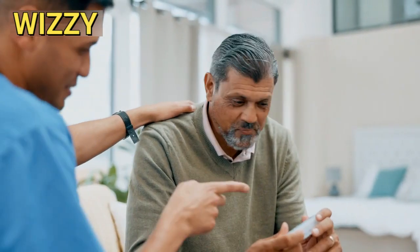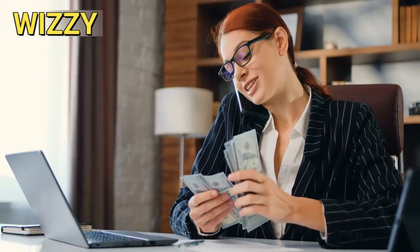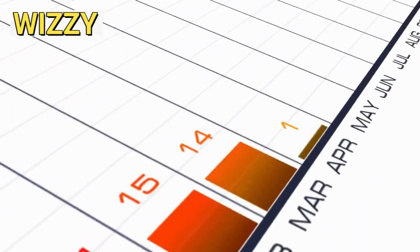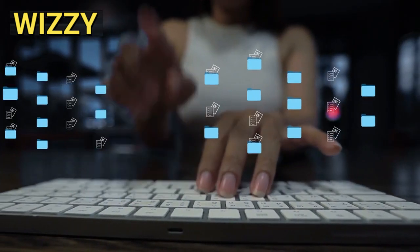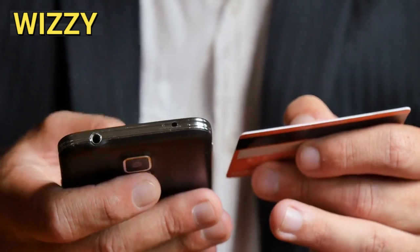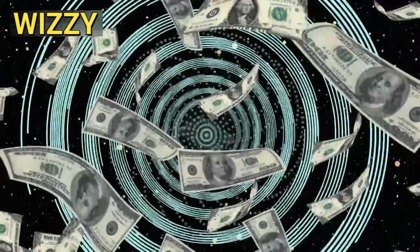All right, let's dive right into our first topic: Introduction to Amazon Affiliate Marketing. So what exactly is Amazon Affiliate Marketing? It's a program where you can earn commissions by promoting Amazon products and driving sales through your unique affiliate links. Essentially, you sign up for the Amazon Associates program, choose products to promote, and share your affiliate links on your website, blog, or social media. When someone clicks on your link and makes a purchase, you earn a percentage of the sale. It's a great way to monetize your online presence and start earning passive income.